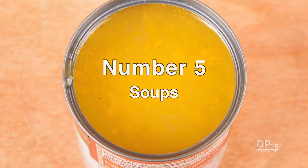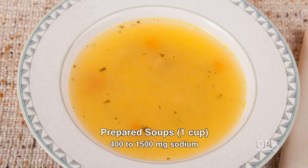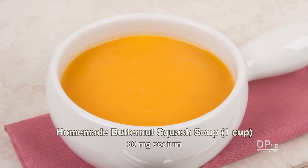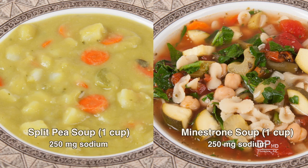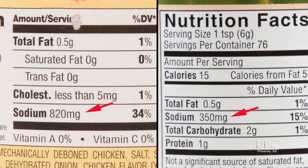Coming in at number five is restaurant and prepared soups. The amount of sodium in one cup of soup can range between 400 to 1,500 milligrams. One cup of homemade butternut squash soup has as little as 60 milligrams, while homemade split pea or minestrone soup has about 250 milligrams. Prepared soups are so high in sodium some manufacturers include the amount of potassium per serving. The sodium in two brands of chicken base ranges from 350 to 820 milligrams.